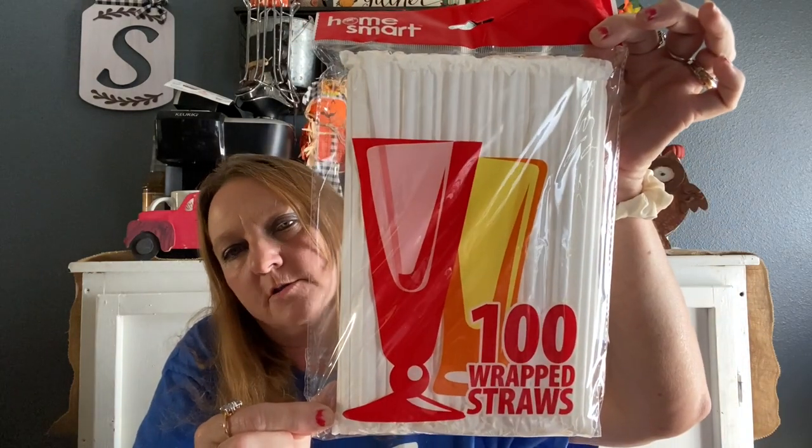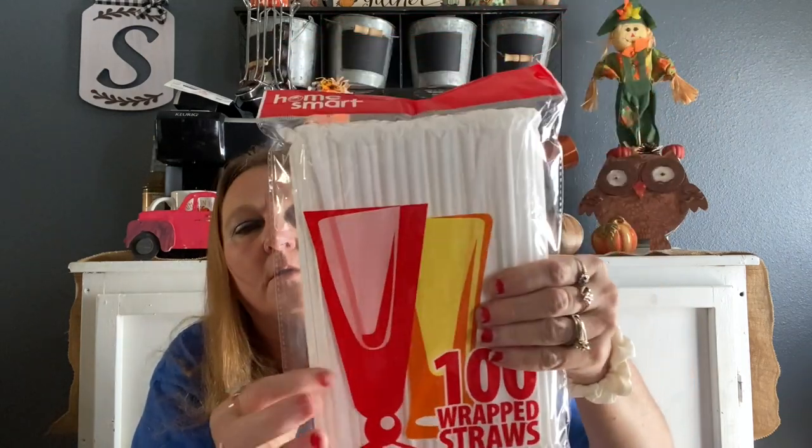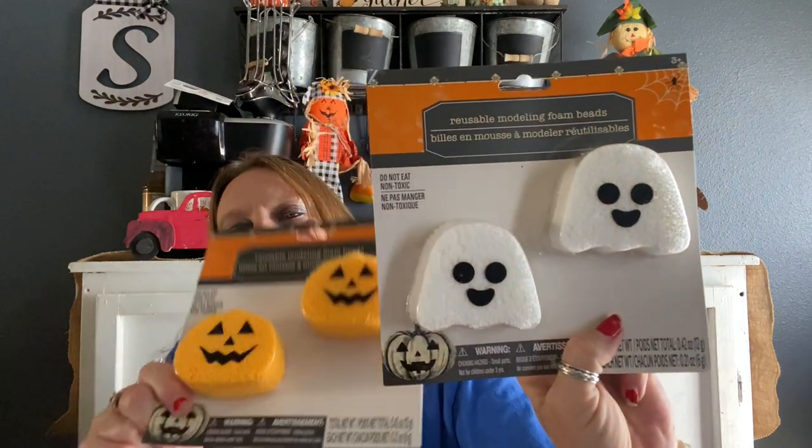I've never seen these at the Dollar Tree before — these are Home Smart brand and they are 100 paper straws. They're almost like the ones you get from McDonald's. I also got these for my kids' Halloween buckets — I got the white ghost and some pumpkins.